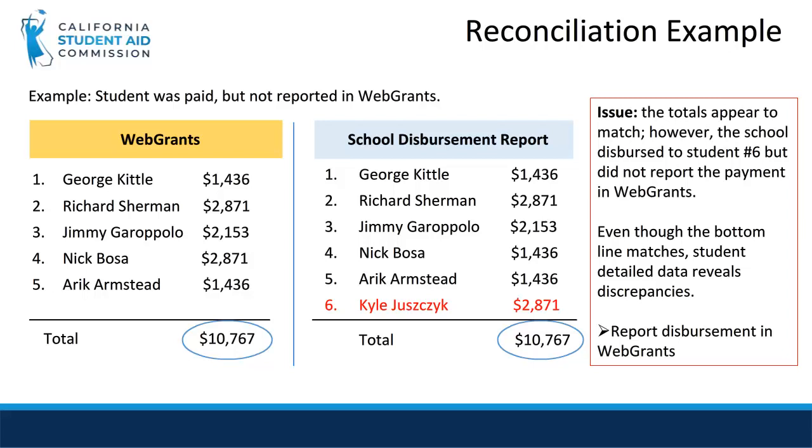In a few slides, we will show you the actual reports used, but let's start with this simple example. This slide demonstrates the need to reconcile at the student level, not just by looking at the bottom line. On the left side of the screen, we see student payments reported in WebGrants, while listed on the right are disbursements according to school records. At first glance, if we only look at the bottom line, it appears that both totals match.